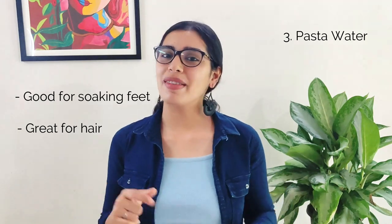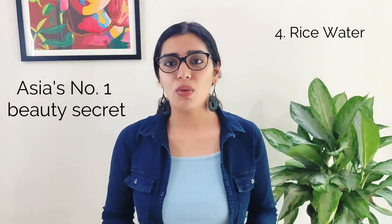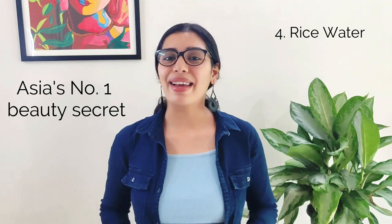It is also said that pasta water is great for your hair, but I haven't tried it yet. If you do, let me know in the comments down below how it worked out for you. Now let's talk about rice water. Rice water is rich in nutrients that benefit the skin and hair, making it Asia's best beauty secret. You can use it as a toner, face wash, hair mask, or even for acne treatment. Let me tell you the uses and benefits of rice water, and later we'll talk about how rice water is made — yes, there are different ways.